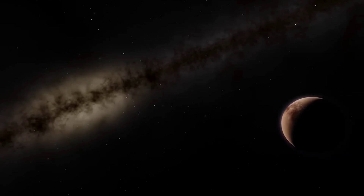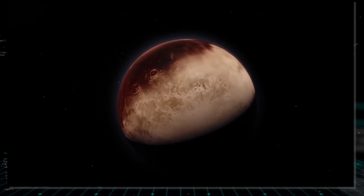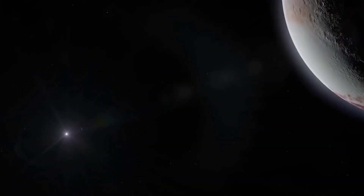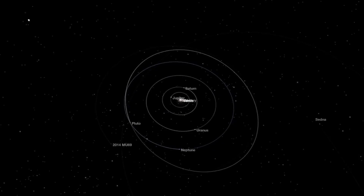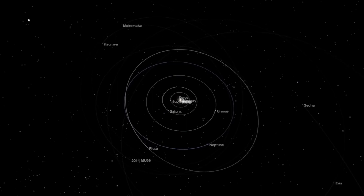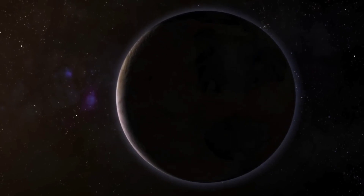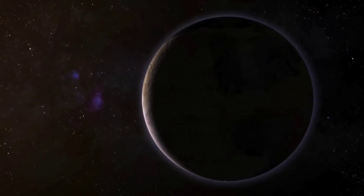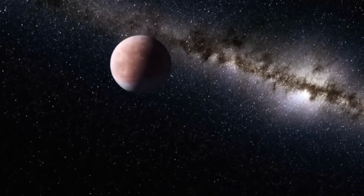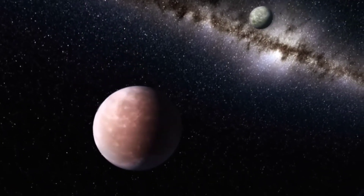Directly imaging exoplanets is a huge technical challenge because the host star is so much brighter. The focus of the latest observations, HIP65426b, is a gas giant about 5 to 10 times the mass of Jupiter, located 385 light-years from Earth in the Centaurus constellation. It is about 100 times further from its host star than Earth is from the Sun, making it easier to distinguish, but is still more than 10,000 times fainter than its host star — the equivalent of trying to spot a firefly next to a large lighthouse from more than 50 miles away.